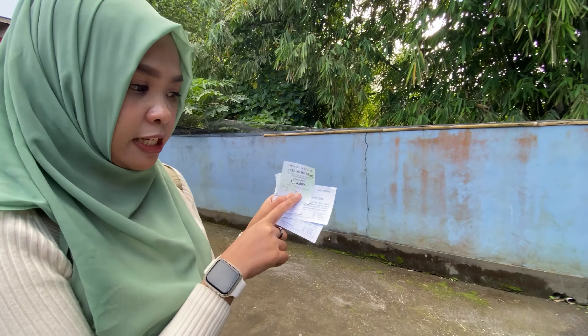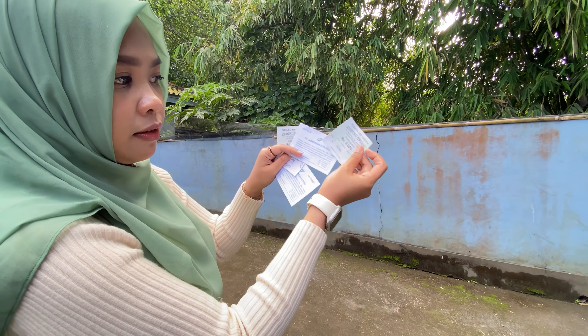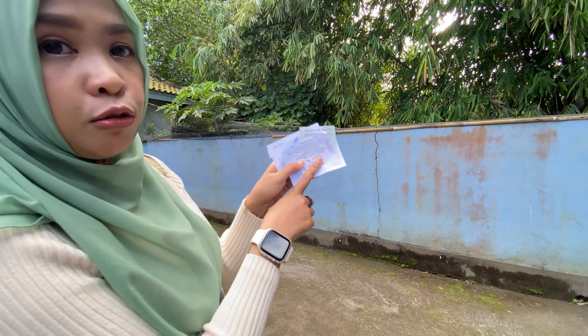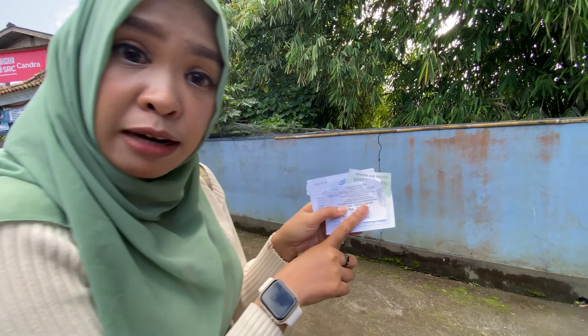Kita udah beli tiketnya juga. Tiket per orangnya Rp4.500, sudah termasuk tiket masuk dan asuransi. Terus kalian bayar untuk tiket parkirnya. Untuk motor Rp2.000, untuk mobil sekitar Rp5.000 dan bus Rp10.000.